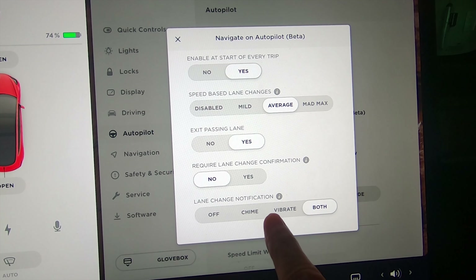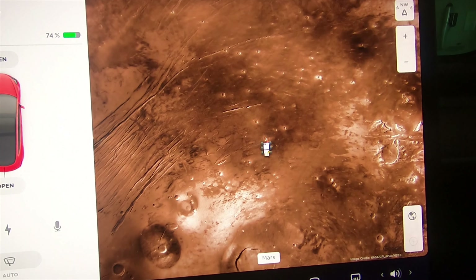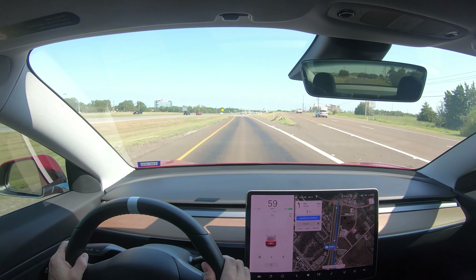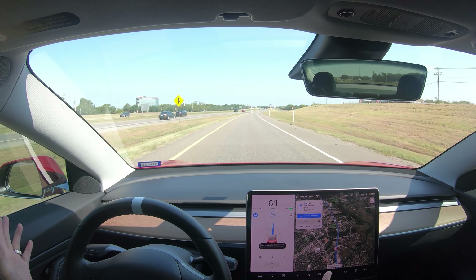We'll set the chime and that'll work. Alright, let's take this thing out on the road and see if it stays in the lane like it's supposed to. Okay, we're getting on the highway now so I've got Navigate on Autopilot enabled.